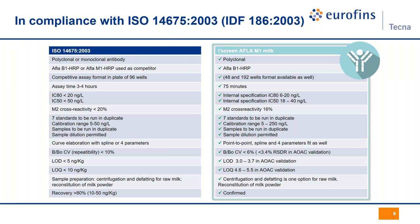All ISO 14675 requirements are perfectly fulfilled, including sensitivity, selectivity, curve positioning, and kit components. It is also possible to extend the measuring range with a milk dilution to match the less strict FDA requirements.